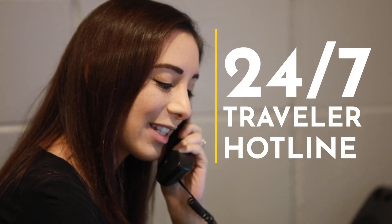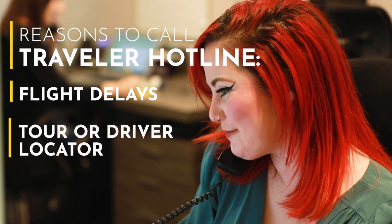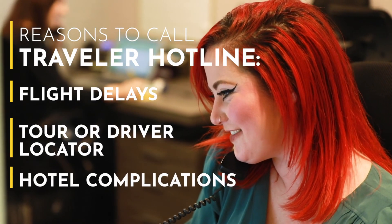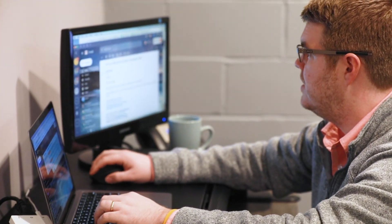We also offer a traveler hotline that gives you 24/7 access to a member of our team. It's a great service because we know that when you travel, things happen. If you call someone from our team, they're going to have all of your information that they can pull up in minutes and then intervene on your behalf to make it right, so that you can continue enjoying your vacation.